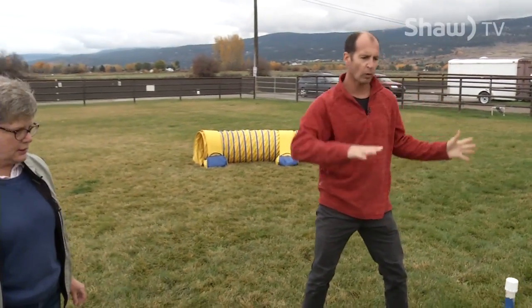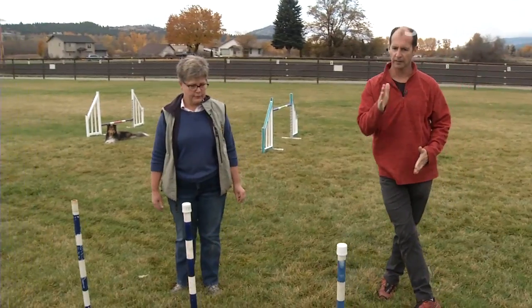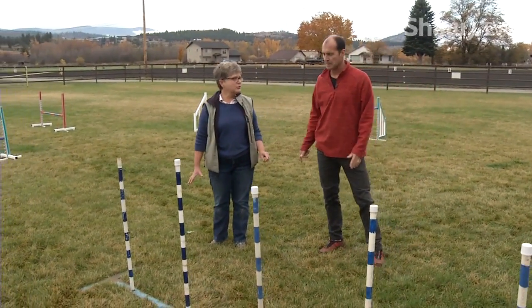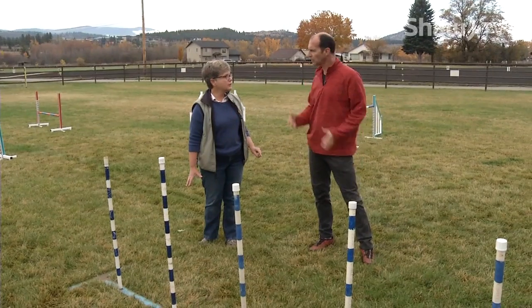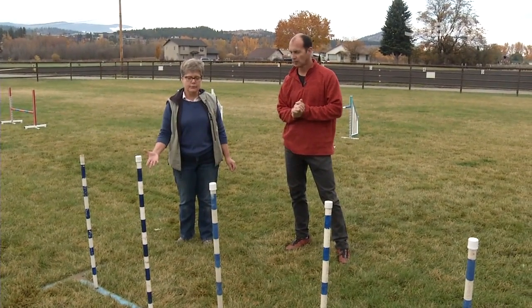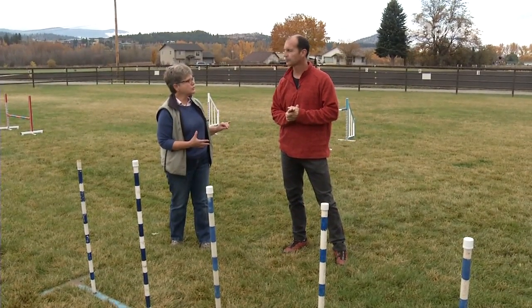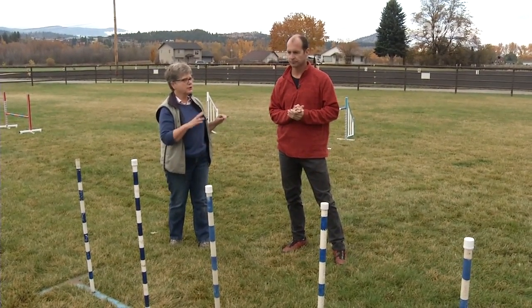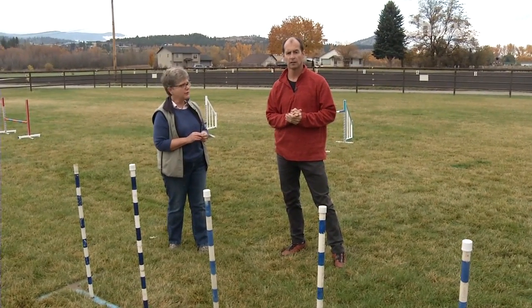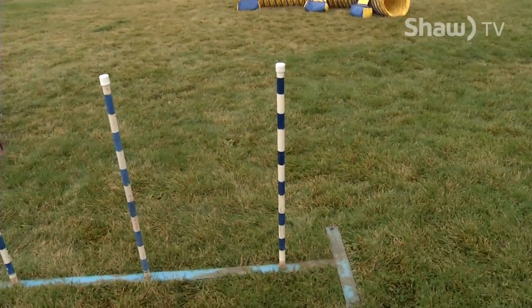So the weave poles — what's the whole idea, other than the really cool movement? Well, it is actually the most unnatural movement for a dog on the course. Then why is it part of the agility scene? I think it came from show jumping — horse show jumping. It had something to do with the Grand Prix or some kind of event, and they used to do it at Crufts. They came up with the first agility course at Crufts in England.